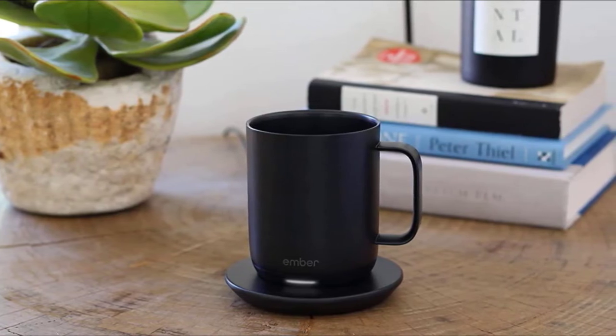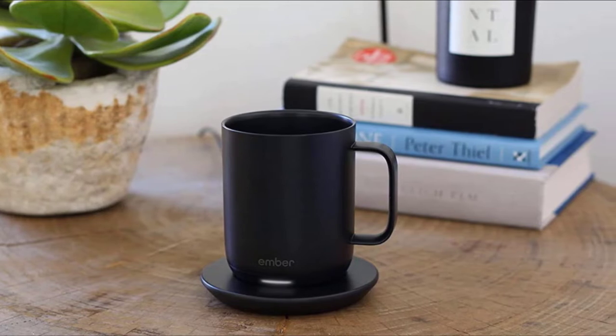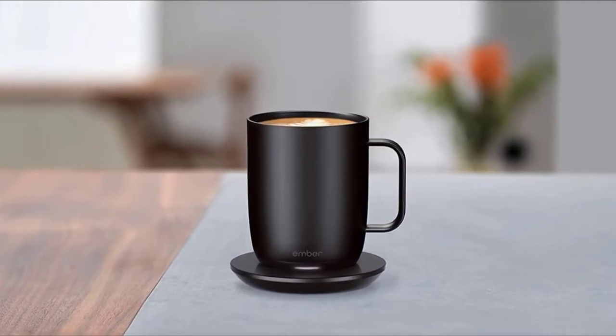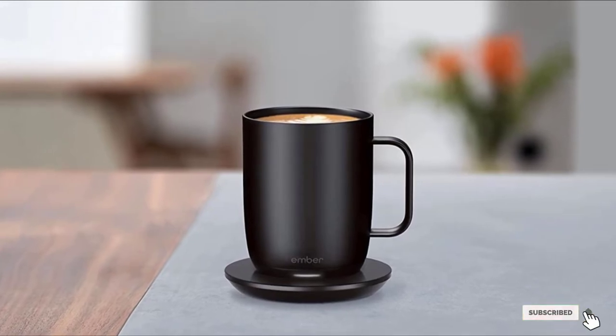The mug has an auto-off feature in case someone forgets to turn it off, and it comes in both black and white. It is hand wash only. For an added personalized touch, give the smart mug with a certificate for a monthly coffee date with grandma or grandpa. It could be virtual if you can't get together in person.